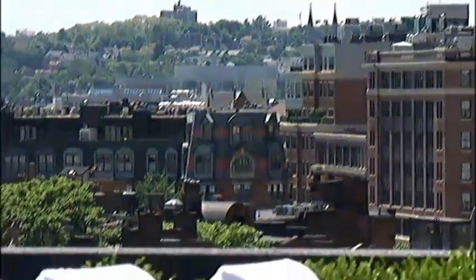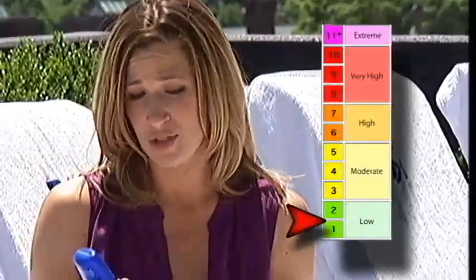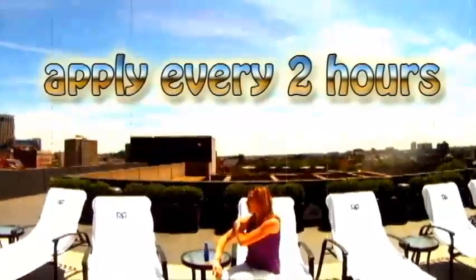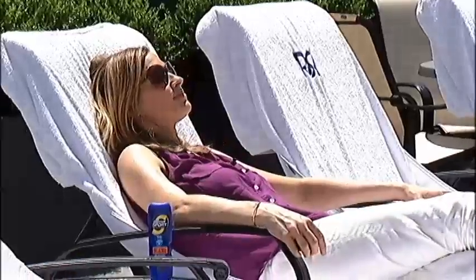If you're planning on heading outside during a low UV index day — when the UV index number is between zero and two — you still need to protect yourself. Use an SPF of at least 15 and apply it every two hours. Also make sure you protect your eyes, because UV rays can still affect them, and that's why you need sunglasses.